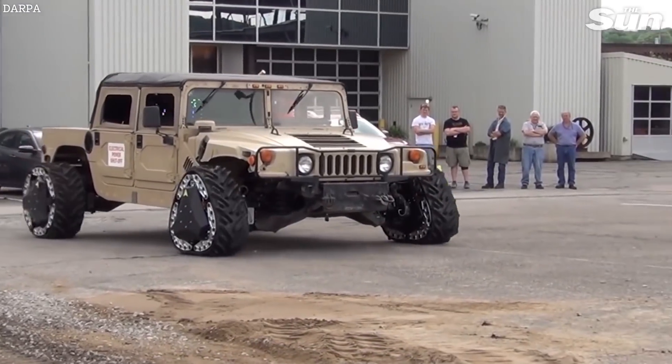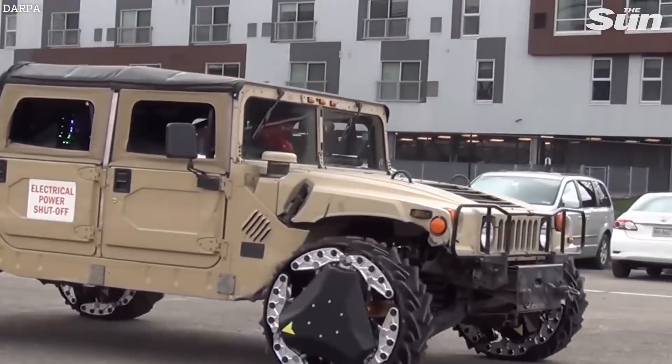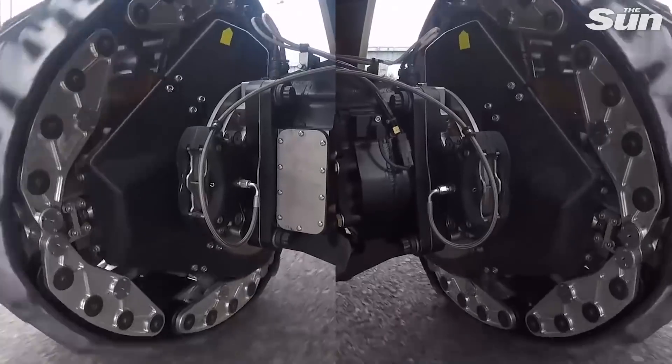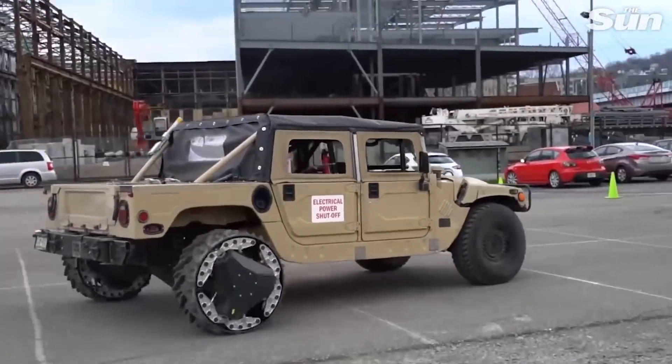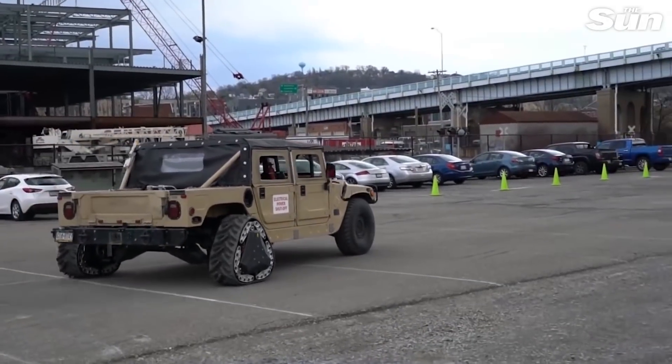Carnegie Mellon University's National Robotics and Engineering Center's reconfigurable wheel track features wheels that reconfigure to triangular tracks to instantly optimize mobility over different types of terrain. RWTs can change from wheel to track and back again within two seconds while the vehicle is in motion.